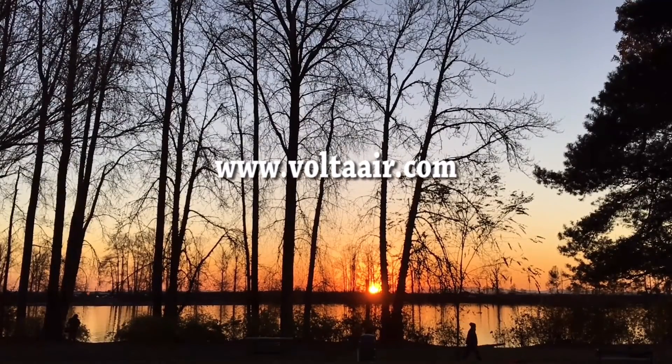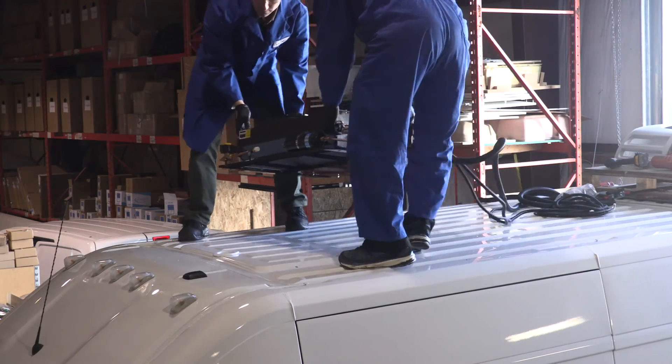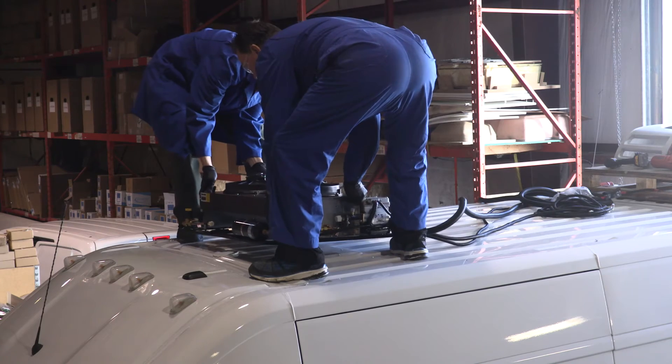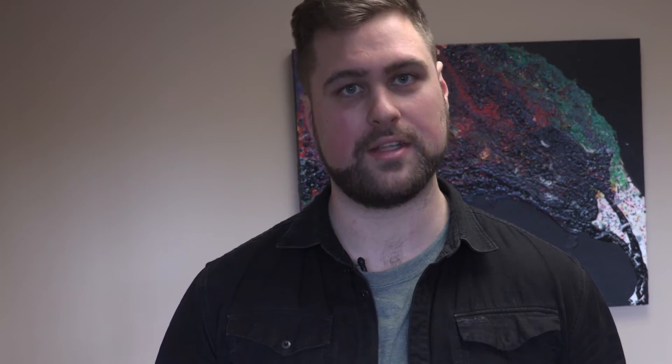For more information, you can visit our website at www.voltaair.com. Or, if you would like to view recent retrofits of reefer vans, you can also visit our website www.reeferhub.com. Thank you.